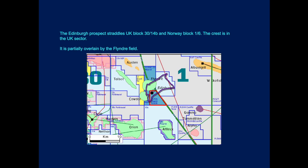Looking at the prospect on this map, you can see Edinburgh outlined here, straddling the median line — this diagonal line — with Norway Quadrant 1 on the right and UK Quadrant 30 on the left. This is Edinburgh's location.